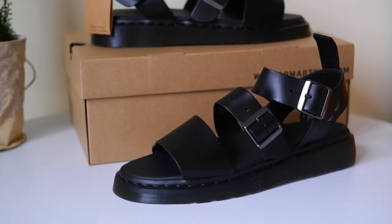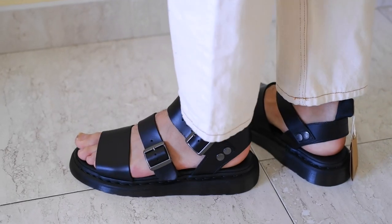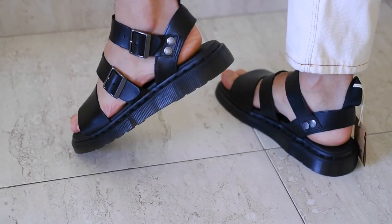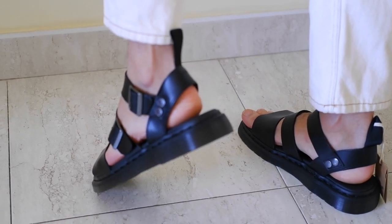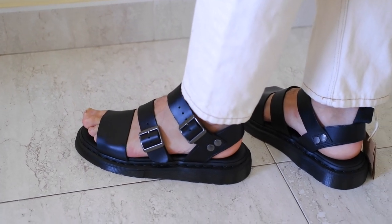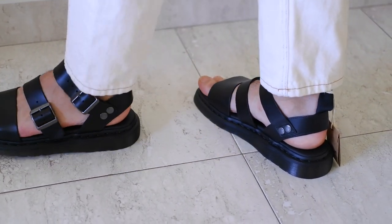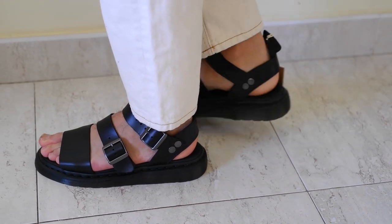Dr. Martens has a strong brand image associated with rebellion, individuality, and self-expression. Influencers often align with brands that reflect their values, and Dr. Martens' rebellious yet timeless image can appeal to those seeking authenticity and uniqueness. The brand's reputation for producing comfortable and durable footwear is well known.